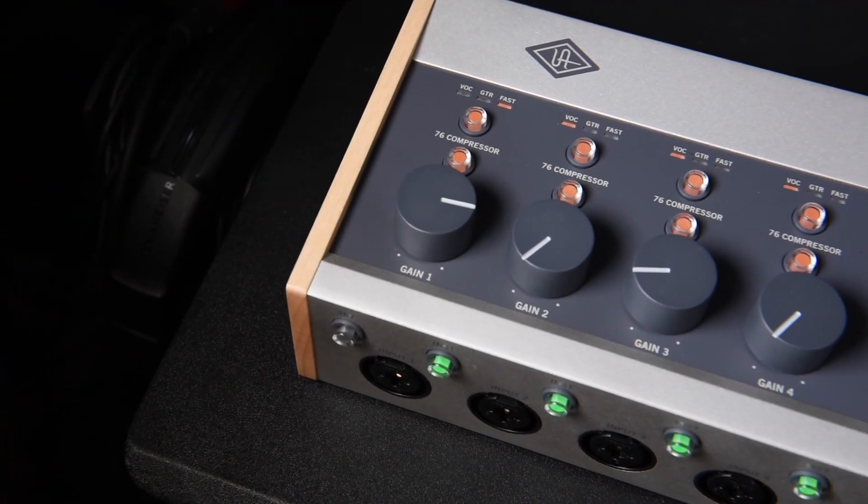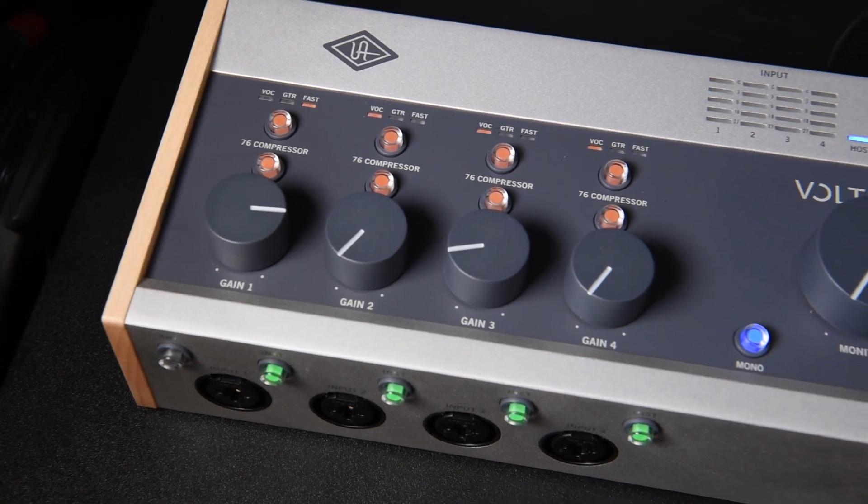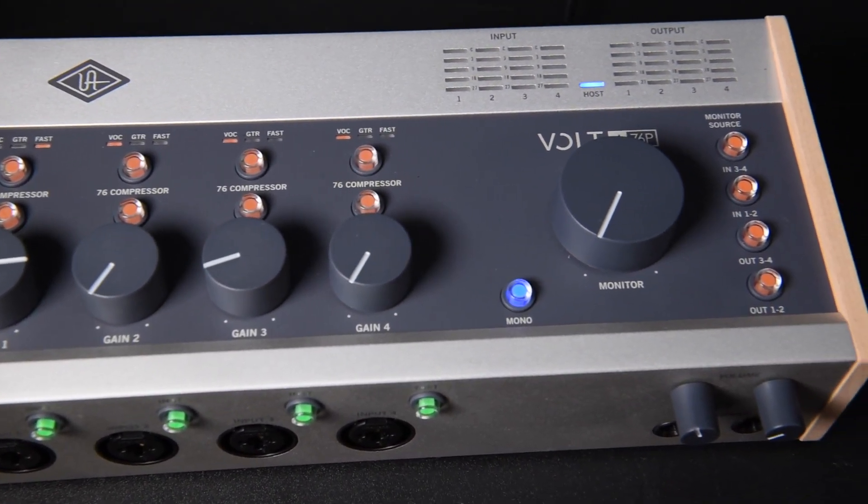Now what I think we may see from Universal Audio — and again I can't confirm or deny this — is a 19-inch 8-channel rack-mounted version of the Volt with vintage mode and compression on 8 channels. I think that's the next logical step after the 476P with its expanded I/O, and I think this would be a good addition to the range.